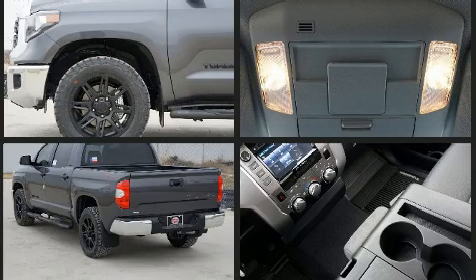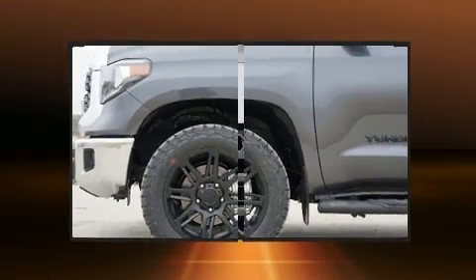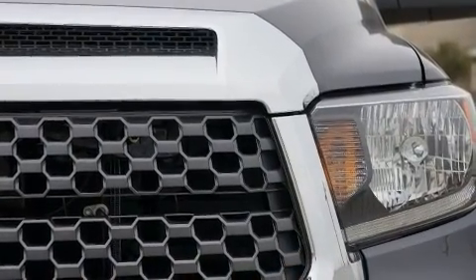Top features include front fog lights, front and rear reading lights, a rear step bumper, power door mirrors and heated door mirrors, and one-touch window functionality.